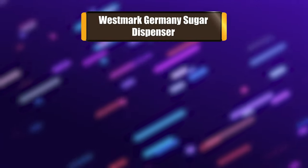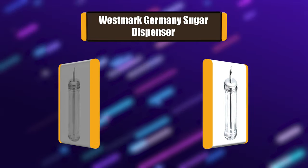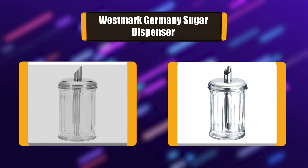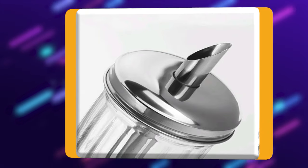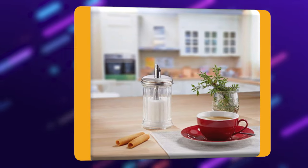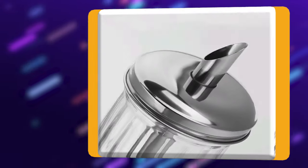Number 5: Westmark Germany Sugar Dispenser. Westmark Germany presents New York — the classic sugar shaker. Westmark of Germany is well known for its quality craftsmanship of kitchen gadgets, having been making reliable kitchen products for over 50 years. Westmark offers a wide range of practical and uncomplicated kitchen products, designed to make cooking and life in the kitchen easier.